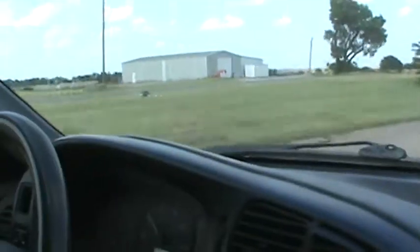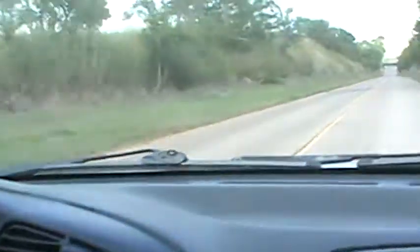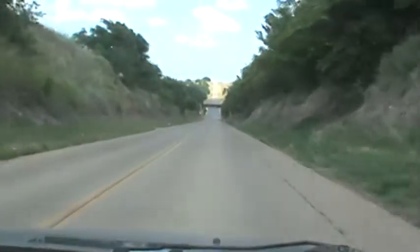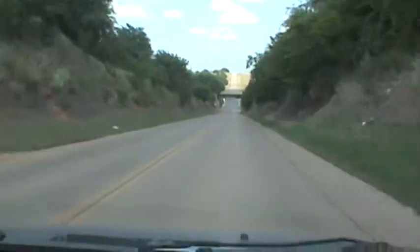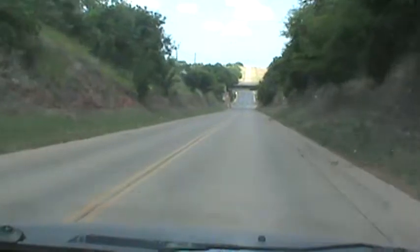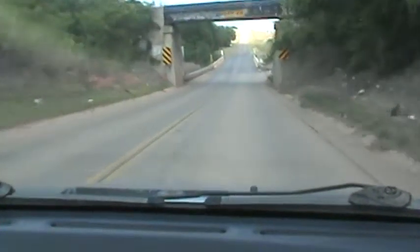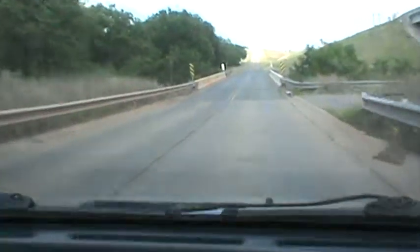Okay, here we go. This is part of the original 66. Notice that the curb and gutter are on both sides of the road. This is a little bit wider than most places. I think it's going to narrow down once it gets over this bridge here. This is the original bridge. We're running east.